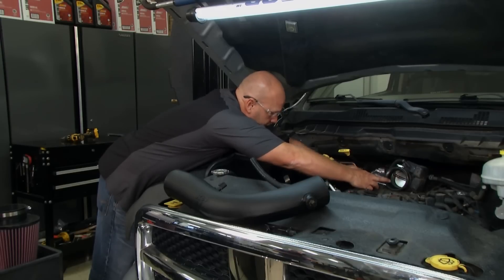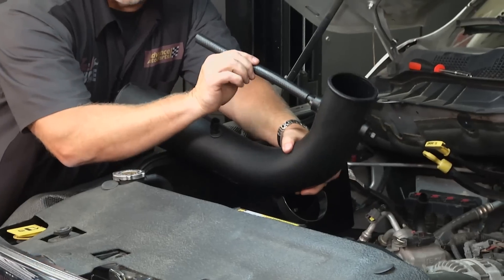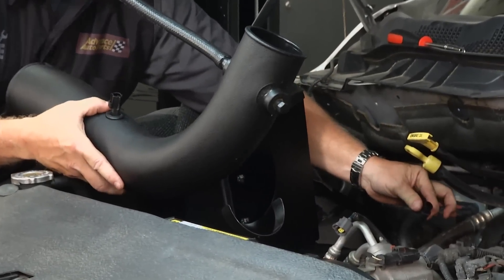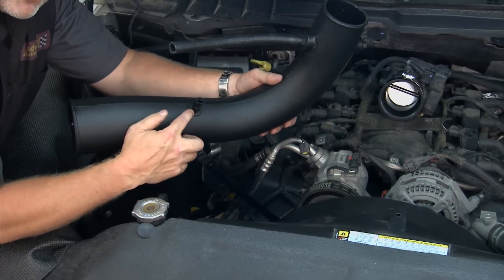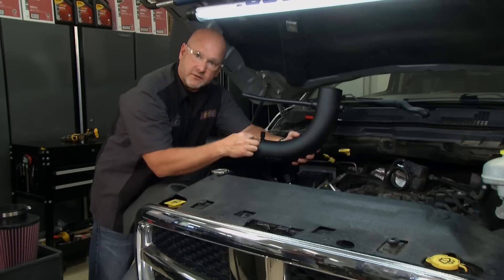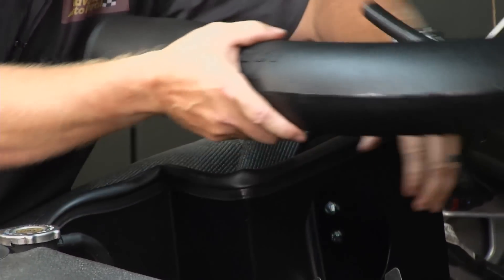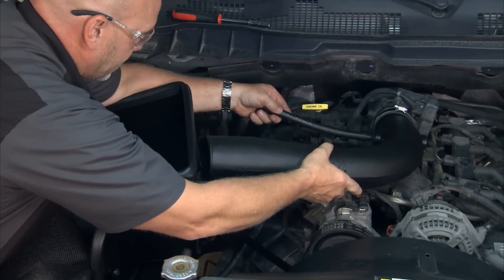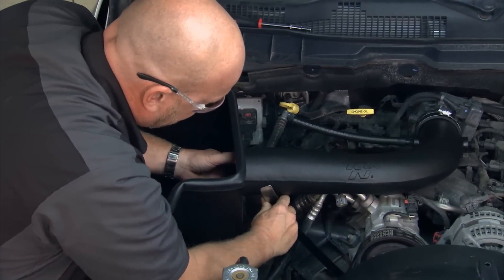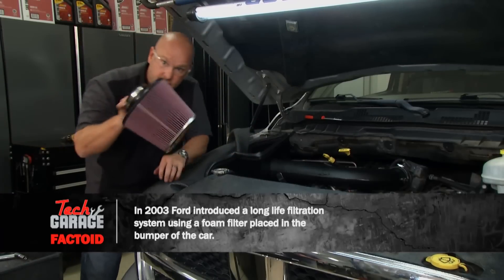With the collar installed at the throttle body, we're just about ready for the new intake tube. A couple things to consider: we had to make provision for the PCV valve, which we used a new tube that marries up to the existing hose. We also had to drill our own hole for the intake air temperature sensor — don't over-drill this hole; you want a good, tight fit. You don't want this rattling around in there. Slide it in, make connections, make sure it's supported properly. The next step is the cone filter.